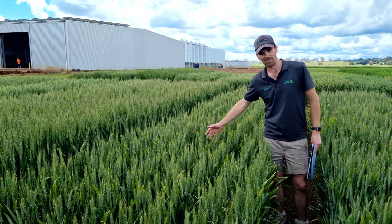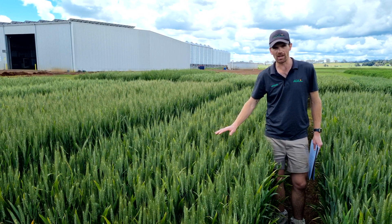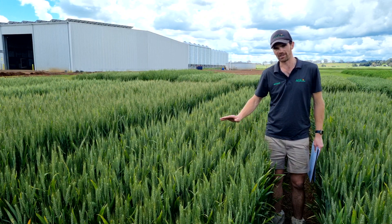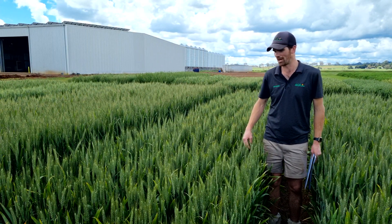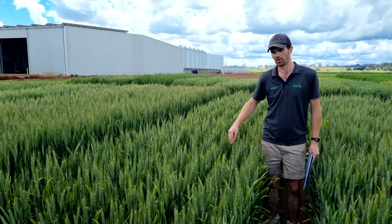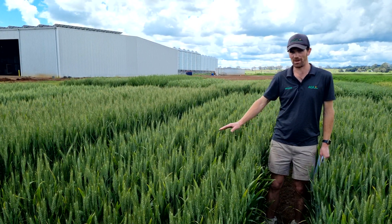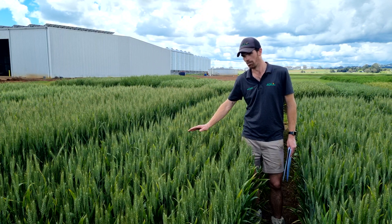The difference being, Stock Aid is a milling white wheat, and it currently has the Australian White Wheat classification. It has a preliminary APW classification, and based on samples this coming harvest, we're hoping it will make the APW grade.